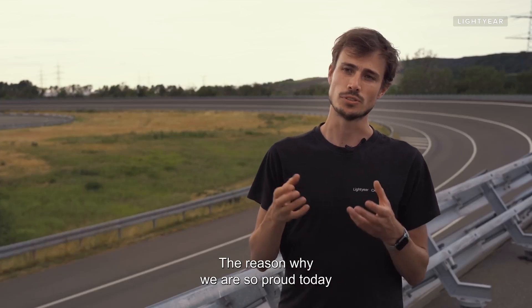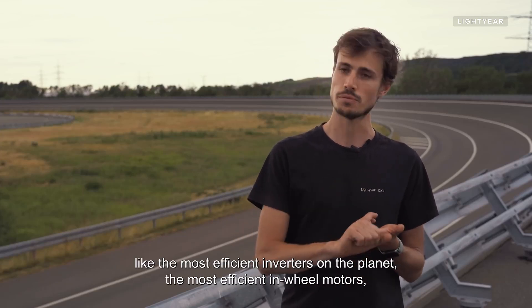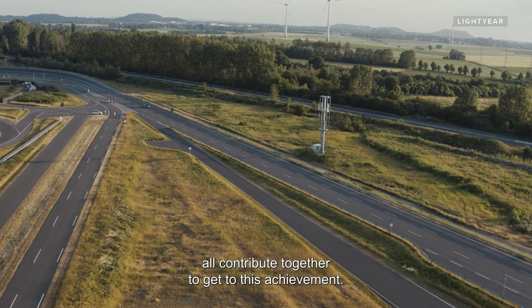The reason why we are so proud today is that the technology we developed in the last five years — like the most efficient inverters on the planet, the most efficient in-wheel motors, but also the most efficient solar panels — all contribute together to get to this achievement.